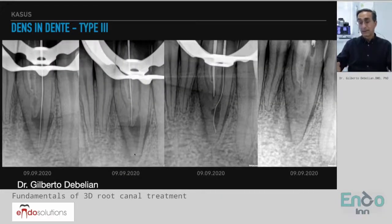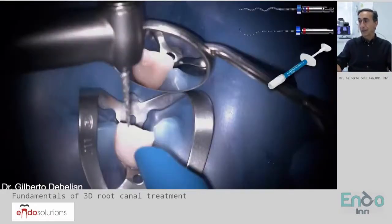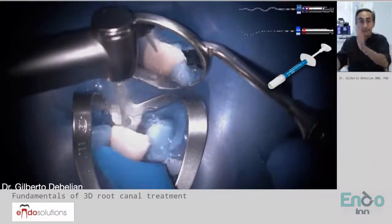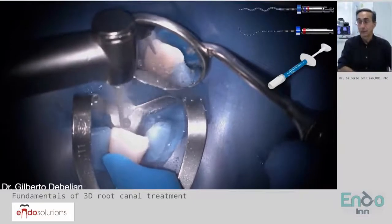Here is definitely a combination of the shaper and finisher. We don't know if the shaper is going to work better than the finisher, but the combination of the two is extremely important.